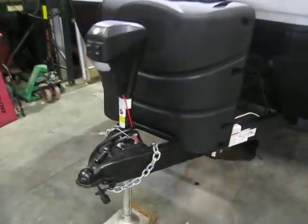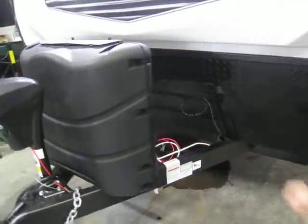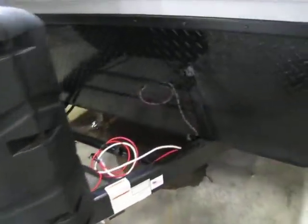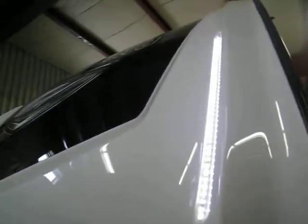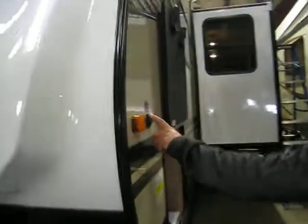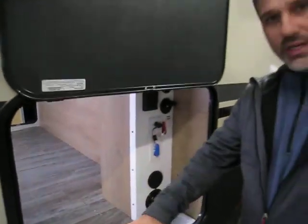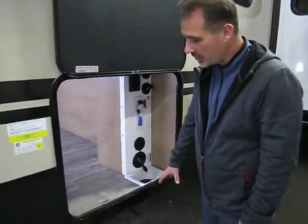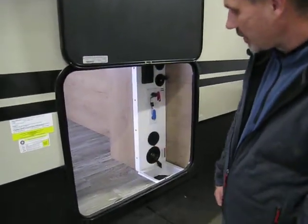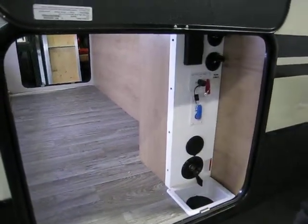At the front we have electric tongue jacks. It comes with two 30-pound propane tanks, there is a stone guard, and a beautiful lighted front cap. It's solar panel ready. What Winnebago decided to do was to re-engineer the frame underneath to allow more height in the storage, giving us very large access to under the bed at the front.